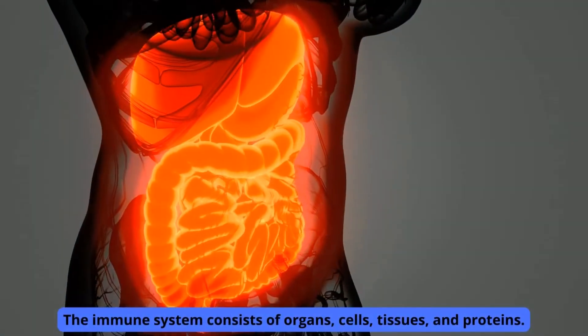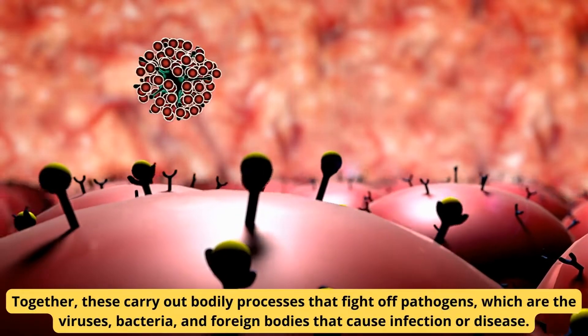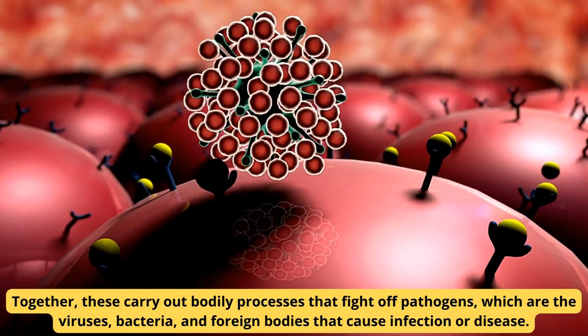The immune system consists of organs, cells, tissues, and proteins. Together, these carry out bodily processes that fight off pathogens, which are the viruses, bacteria, and foreign bodies that cause infection or disease.